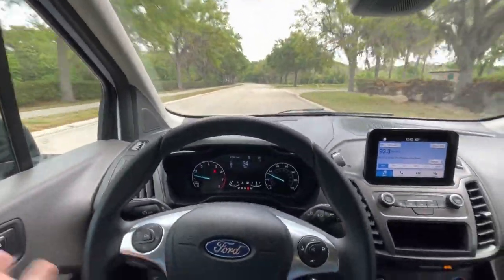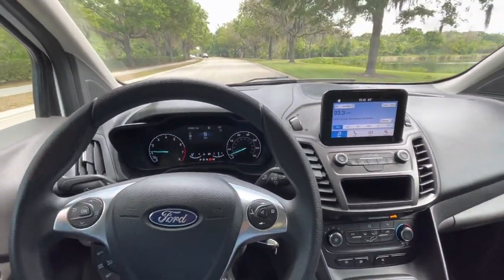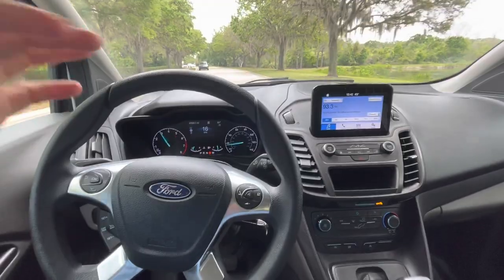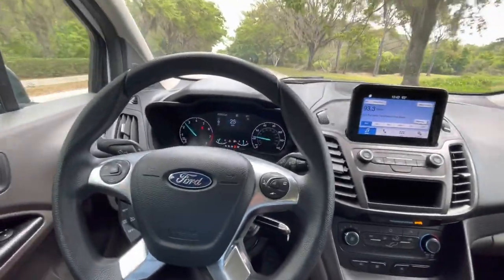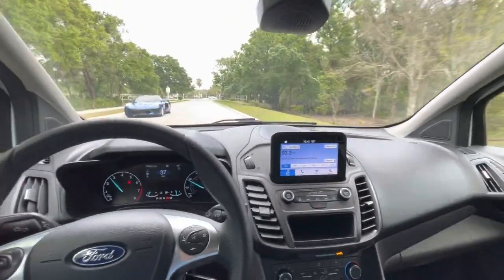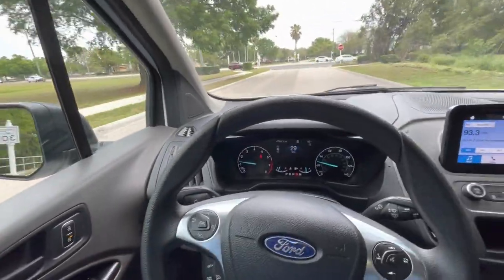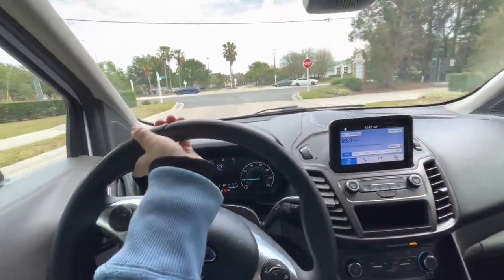Did a little brake check — no hands on the wheel — brakes are working great. I don't have my seatbelt on so it's yelling at me, but the transmission and everything is in really, really good condition.